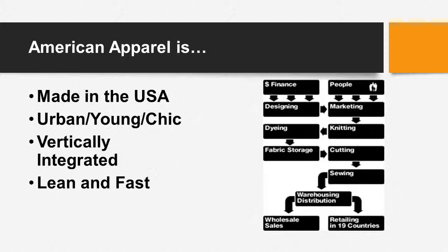Its supply chain is vertically integrated, which allows it to be lean and fast. By vertically integrating its supply chain — from finance to marketing to designing to even warehouse distribution — all of it takes place at its Los Angeles hub, which allows it to be a very flexible supply chain.